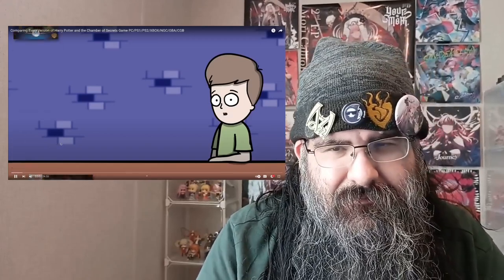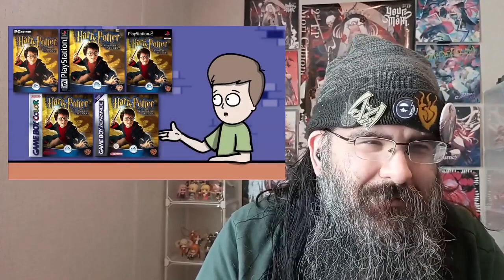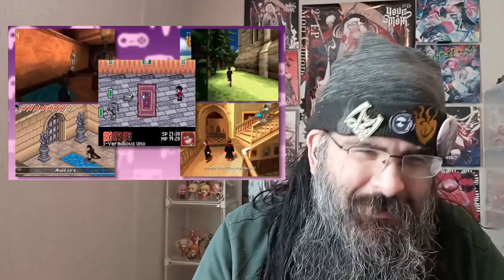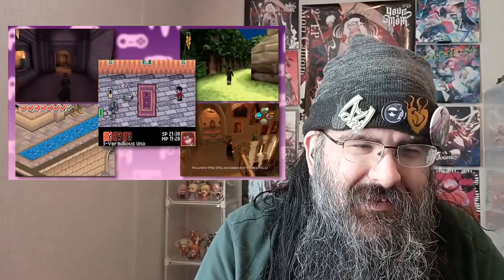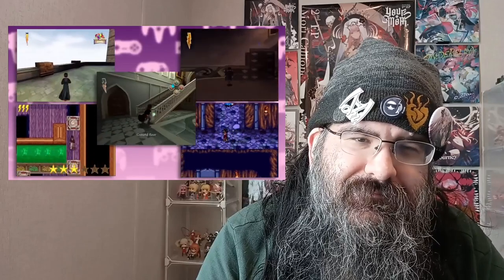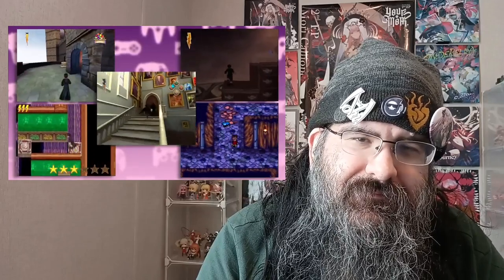Did you know there were five different versions of the Harry Potter and the Chamber of Secrets game? And I don't mean the same game on five different platforms — I'm talking about five completely different games made by different developers. In 2001, the world's biggest book was adapted into a movie by Warner Brothers, followed by a slew of merchandise including video games. WB released four different Harry Potter games that year: PlayStation 1, PC, Game Boy Advance, and Game Boy Color.